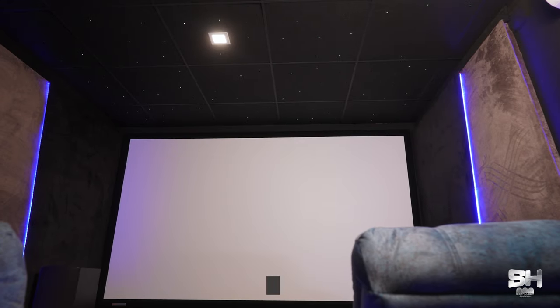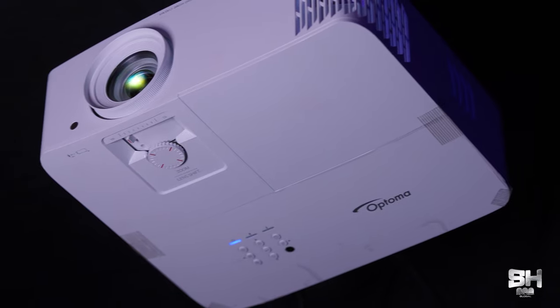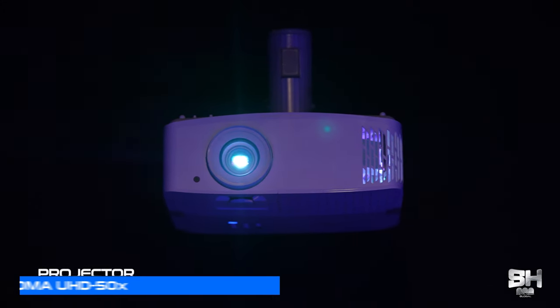For Atmos height speakers we have used Folk Audio RC16. The subwoofer is the SVS PB-2000 Pro. An Elite 120-inch in-screen has been used inside this theater. Deepu sir was very particular in choosing the right projector, so we have used the Optima UHD 50X as the projector model. Profigo has been used for both speaker cables and HDMI cables.